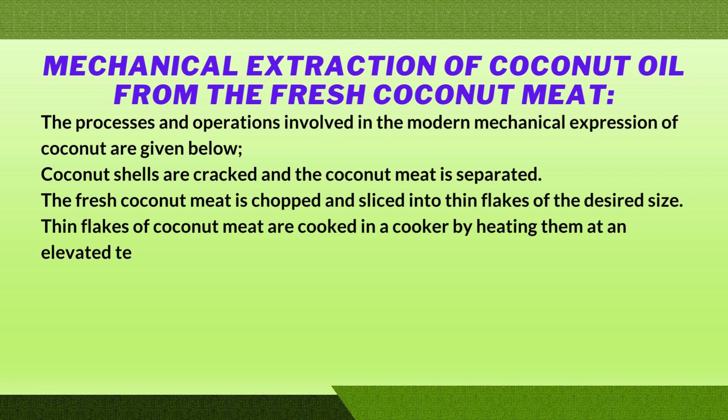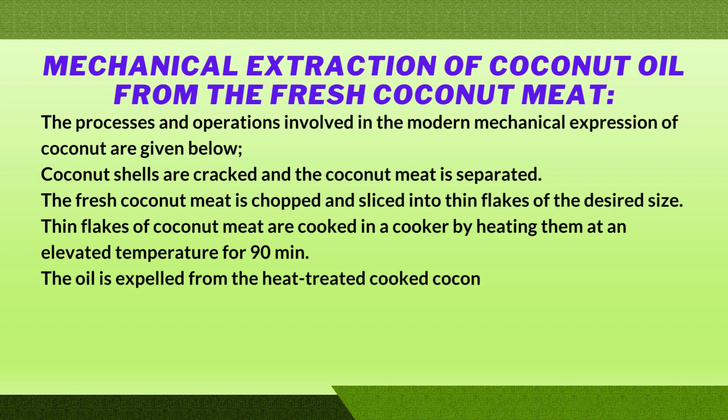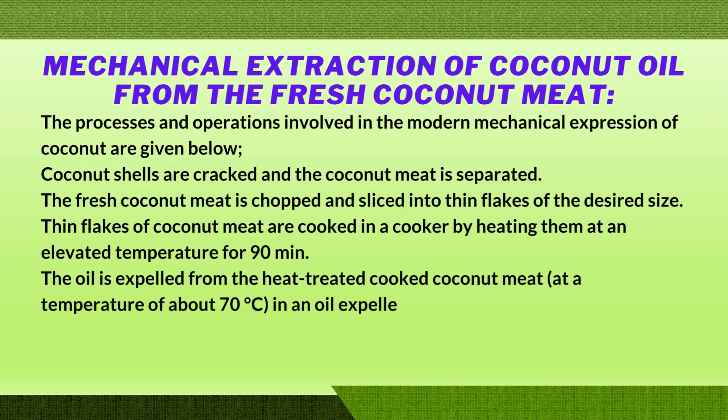The thin flakes of coconut meat are cooked in a cooker by heating them at an elevated temperature for 90 minutes. The oil is then expelled from the heat-treated cooked coconut meat at a temperature of about 78 degrees C in an oil expeller.